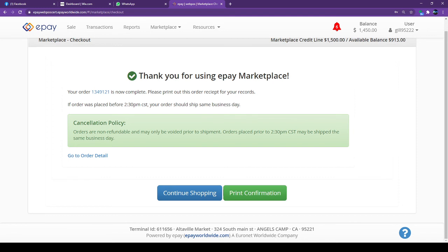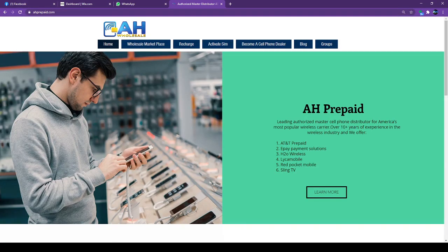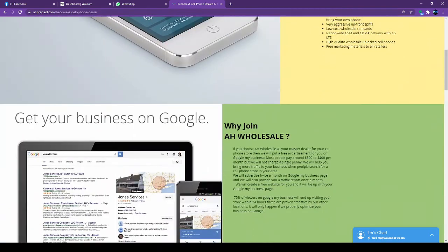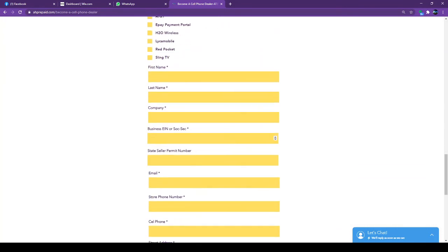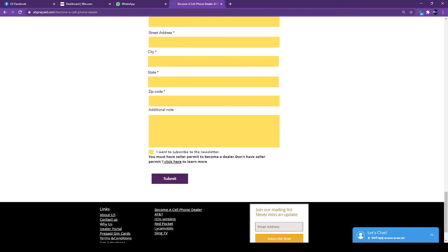That's all for today. I've shown you how to order handsets and SIM cards using the ePay portal. If you are not yet an AT&T or Red Pocket dealer, give us a call or visit our website at atprepaid.com. Click on Become a Dealer, scroll down, fill out the simple information, and we will contact you once we receive it. Thank you and good selling!